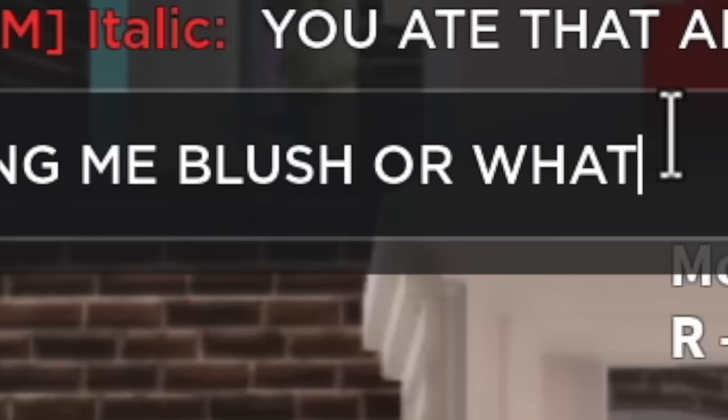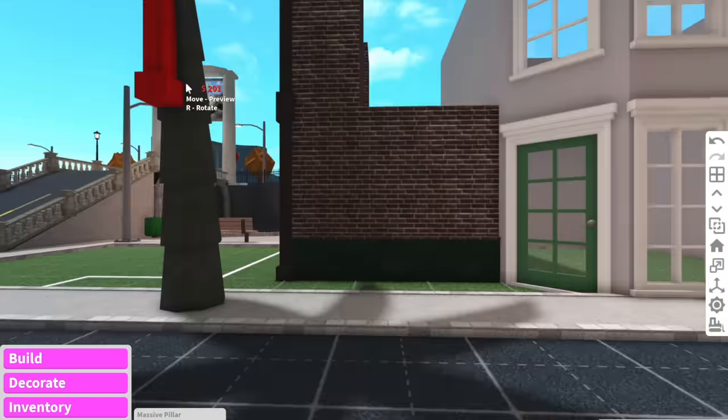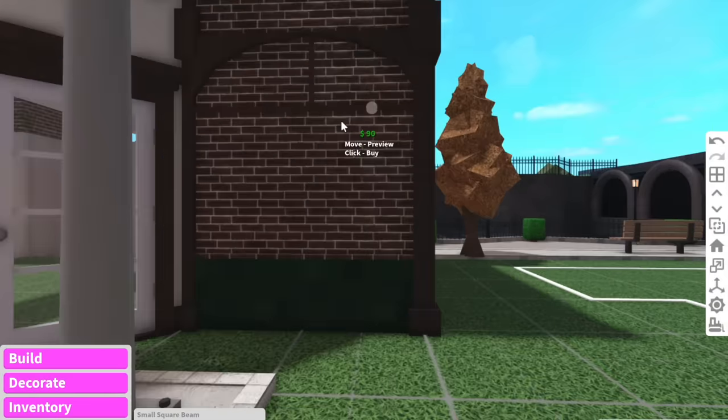And she goes, "Oh my god, you ate that arch." Making me blush or whatever. Why is that blue tick next to my name so obnoxiously big? It's just like, boom, blue in your face. I kind of want to go a little bit extra fancy today. We can have some square beams like this. Is that centered? I think so, maybe.